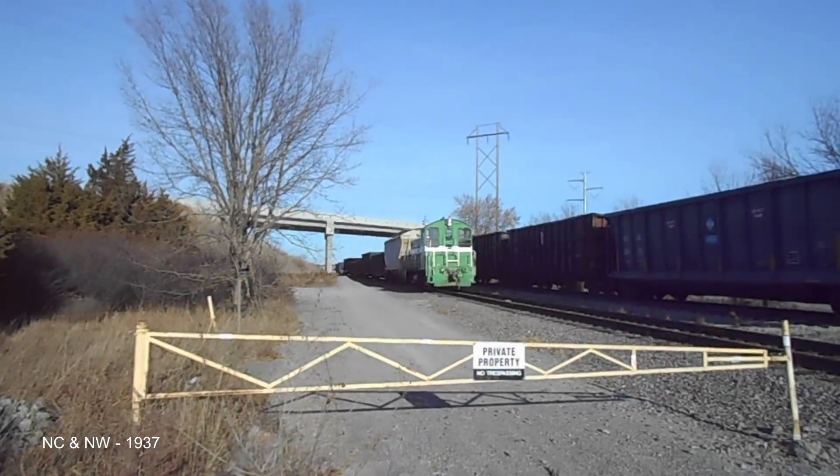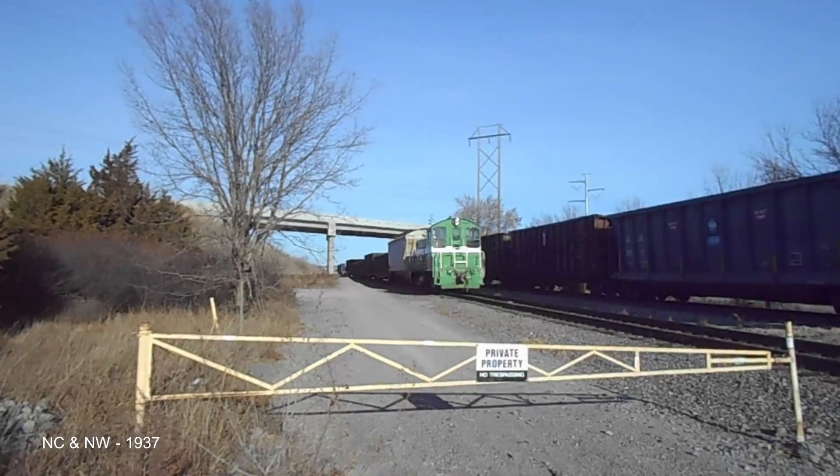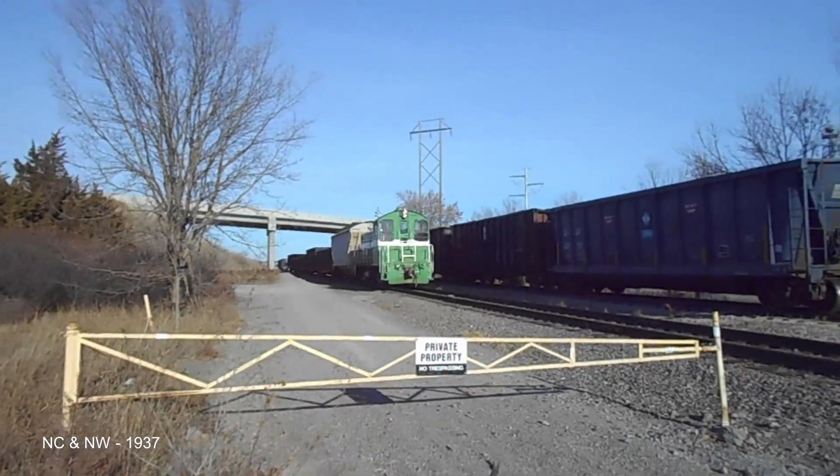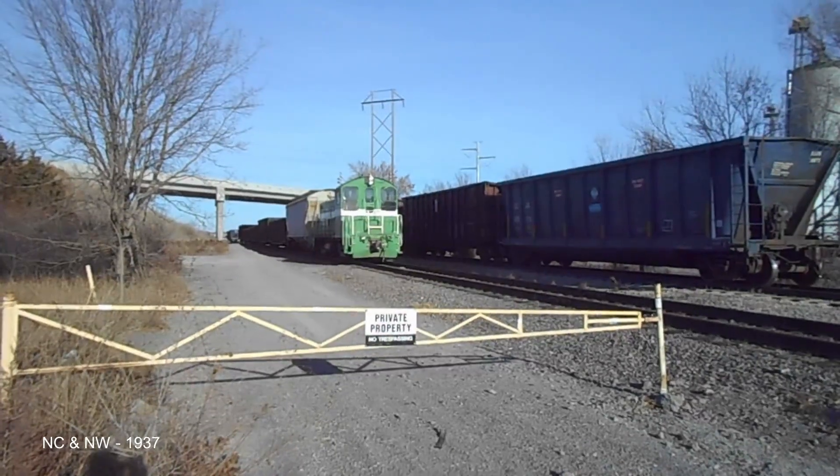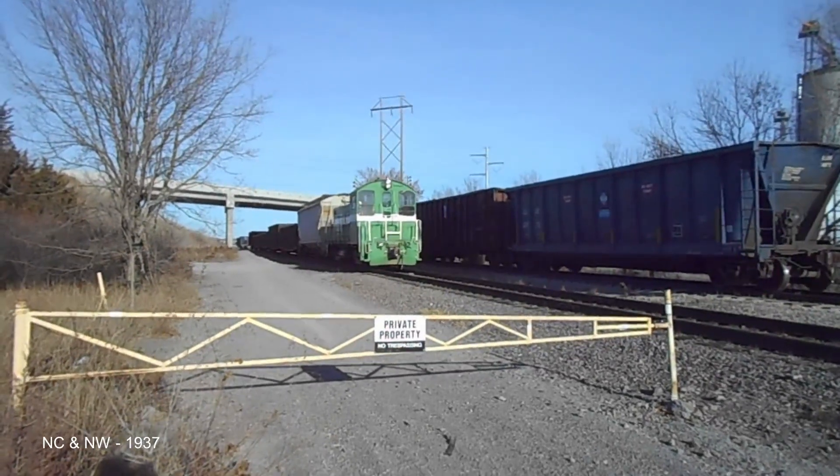Due to the early plans not quite being ready, the electrical equipment in all of these units varies. Some had General Electric equipment and others had Westinghouse. Neither model had multiple unit connections.